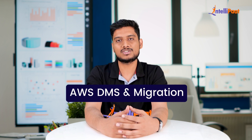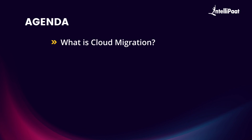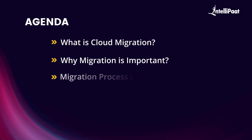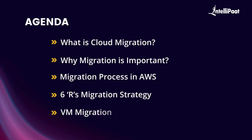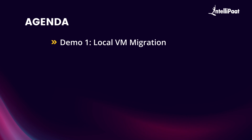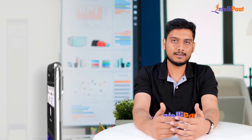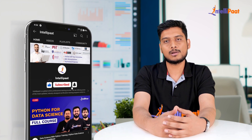Hello everyone and welcome to this video by Intellipod. In this video we will be explaining all about AWS DMS and migration. We're going to start with what is cloud migration, then cover why migration is important, the migration process in AWS, six R's migration strategy, VM migration, database migration, and a demo for local VM migration and local database migration. Please subscribe to our YouTube channel and hit the bell icon for regular updates.